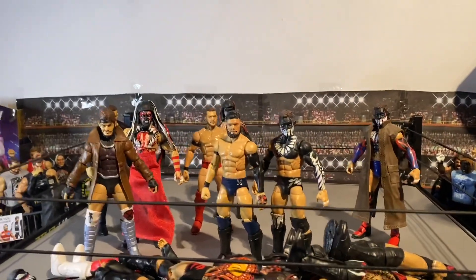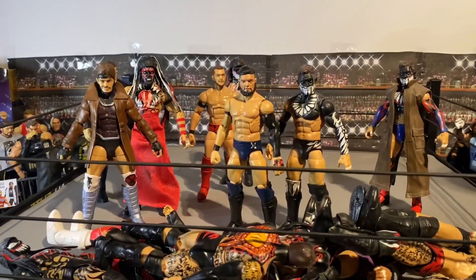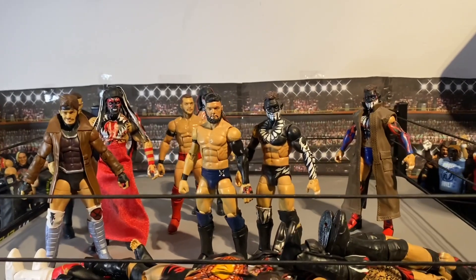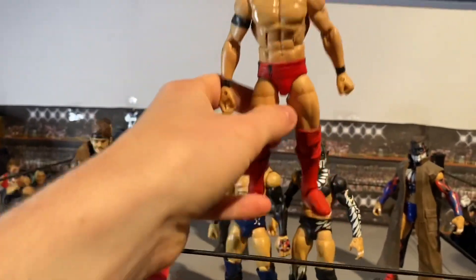There are so many attires I want to get. I definitely want to get the Wrestle Kingdom attire done down the line — either I make it or someone else makes it. It's one of my favorite attires he's ever worn, so I really want to get that.